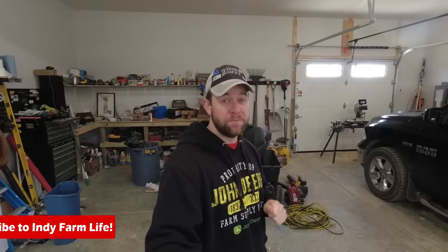What's up everyone? Adam here with Indie Farm Life, and I just got myself a new garage heater, and I am really excited about it. It's the Mr. Heater Kerosene Radiant Heater, 70,000 BTU. Remember, the longer the name of the heater, the better the unit is.